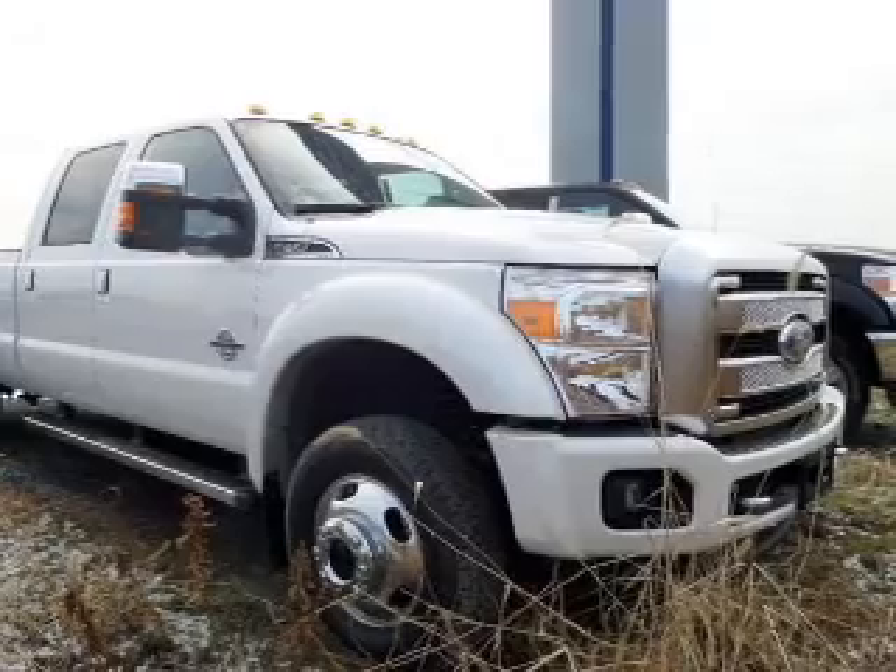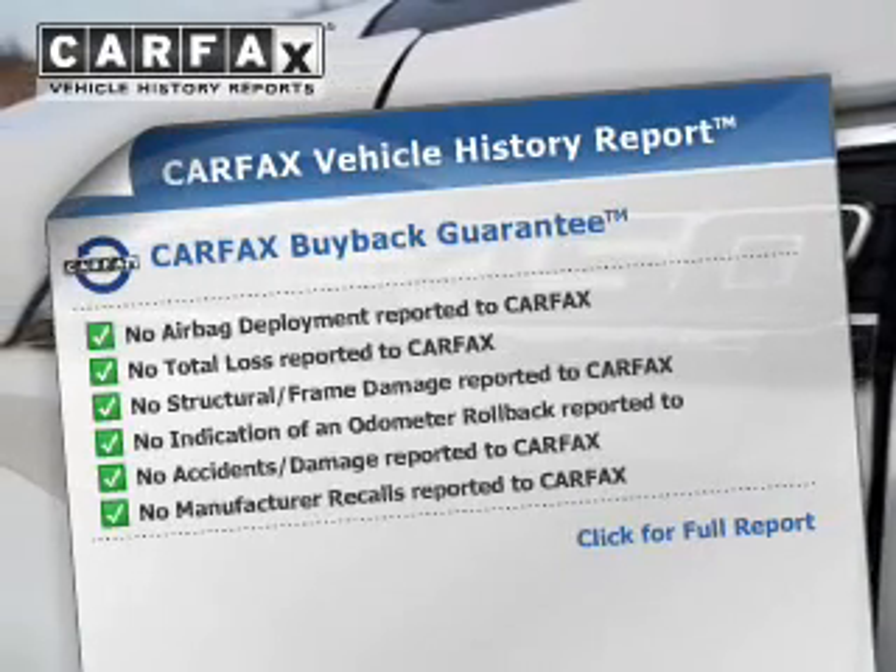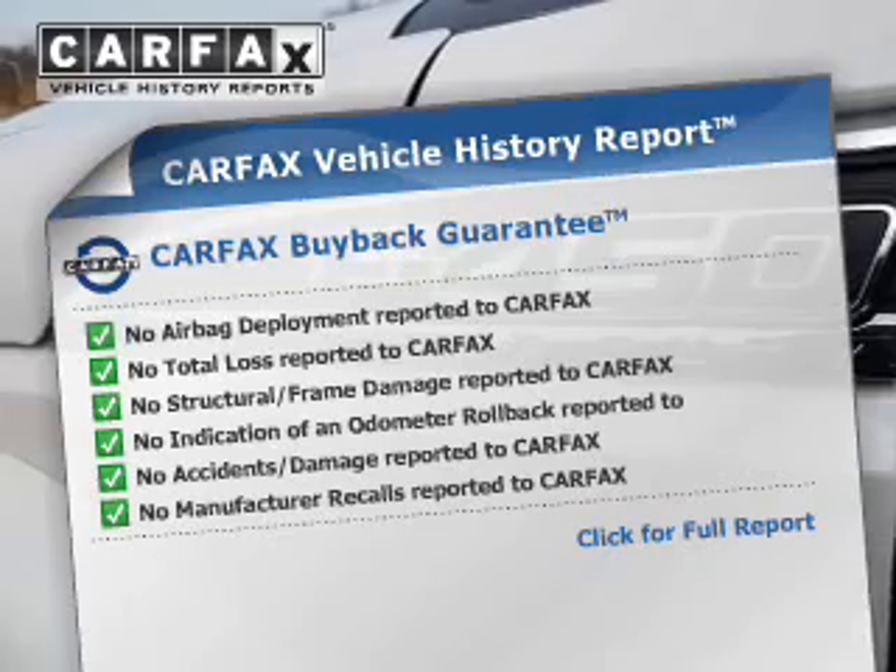Brakes safely with the anti-lock braking system. An included Carfax vehicle history report allows you to purchase with confidence and the knowledge that your buy was a smart choice.